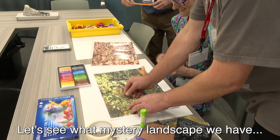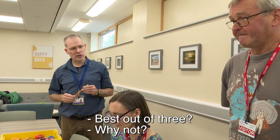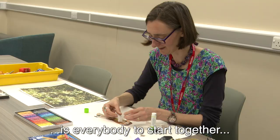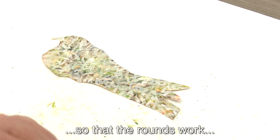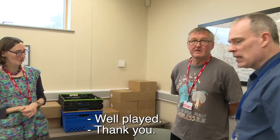Let's see what mystery landscape we have. We have a forest — and a clear winner for round two as well. Shall we do one more round? Best out of three? Why not — you can stick or modify. One thing this game does need is everybody to start together so that the rounds work and everybody is in sync. The winner of round three is definitely Phil's.